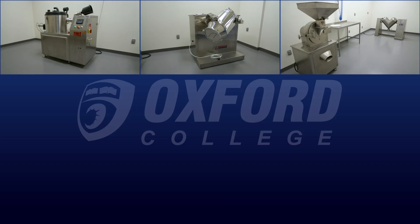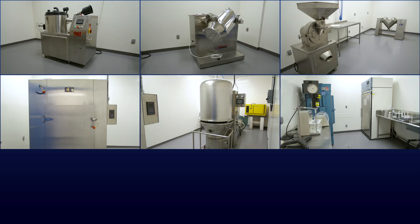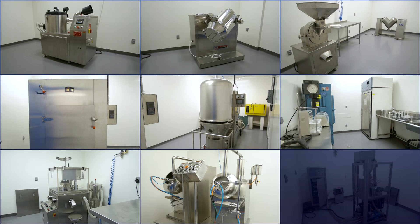These processes include dispensing, blending, wet massing, wet screening, drying, solution preparation, compression, coating, and capsulation. A very important factor to acknowledge is the fact that we adhere to GMP compliance.